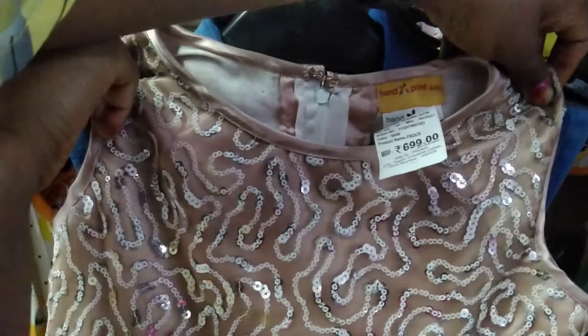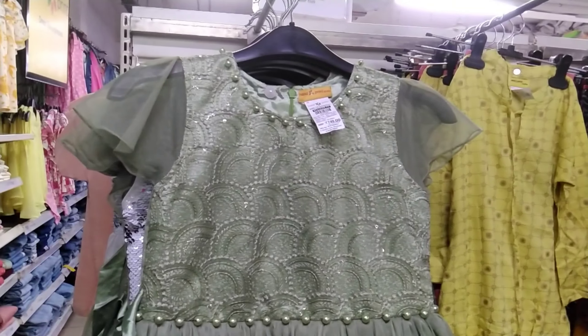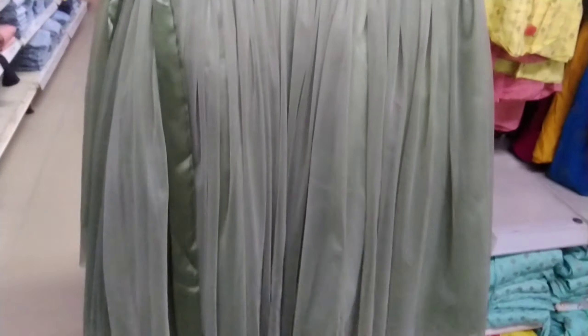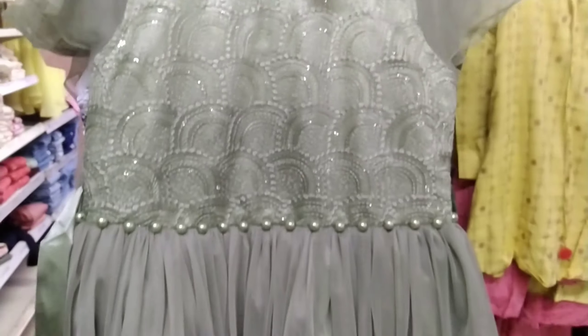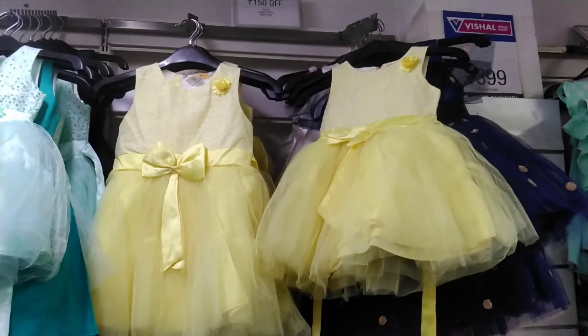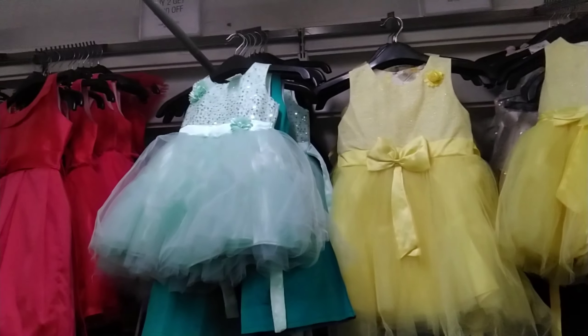If it is 1,000 rupees we are going to bargain, so the rate of 699 rupees is very good — you don't have to bargain. For our 8-year-old size we would normally get the rate of 1,200-1,300 rupees elsewhere, but here we are getting it in the range of 800-900 rupees. We have black, dark, and yellow colors. If you buy 2 pieces you will get a discount, and for 1,500 rupees there are more options.